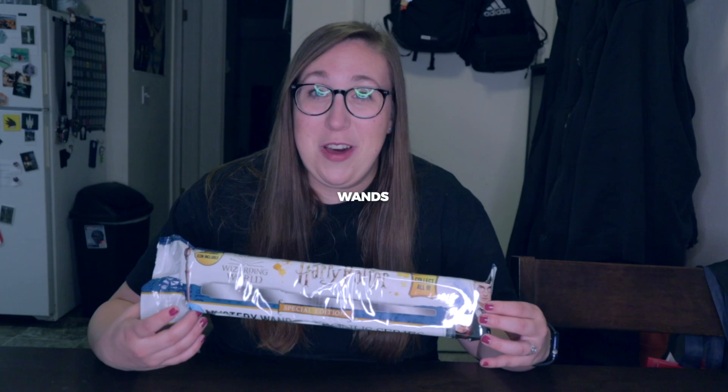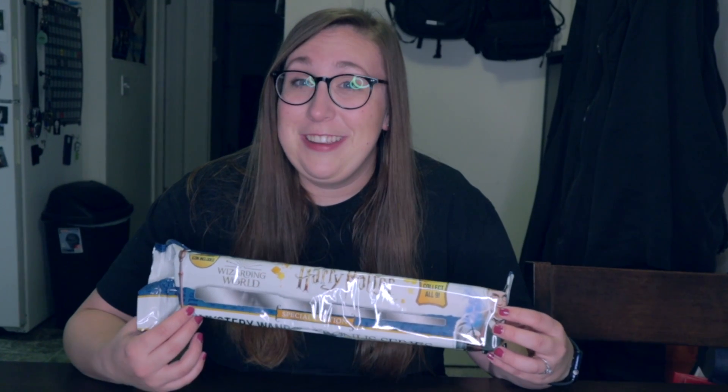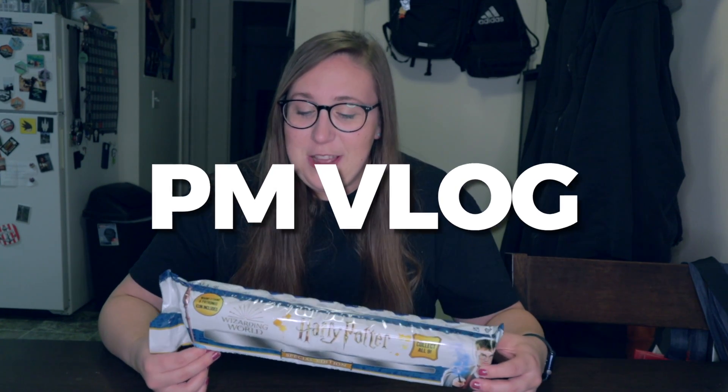There were these Harry Potter special edition Patronus wands and they're mystery ones, so what you do is open it and find out what wand you picked. I really like Harry Potter and I really like mystery unboxing things, and it's been a while, so I thought this is a good opportunity to buy this, have fun with it, and make a PM vlog.